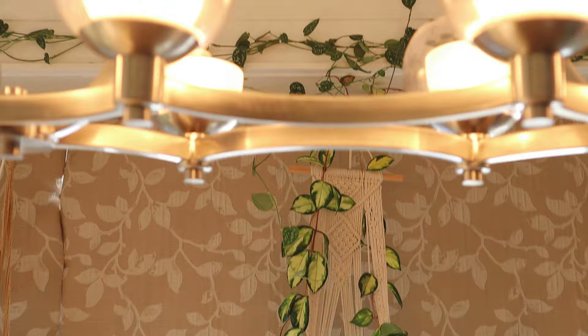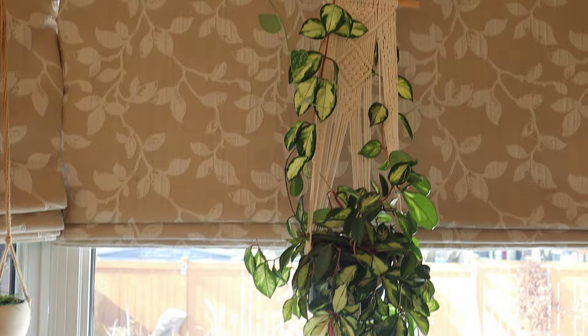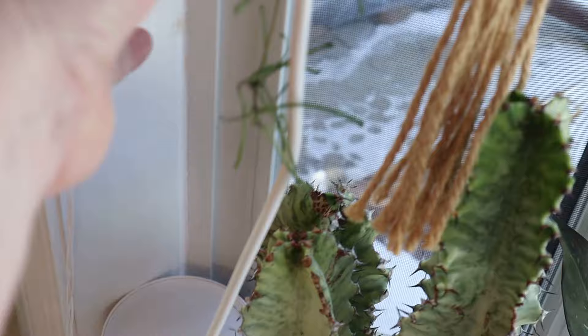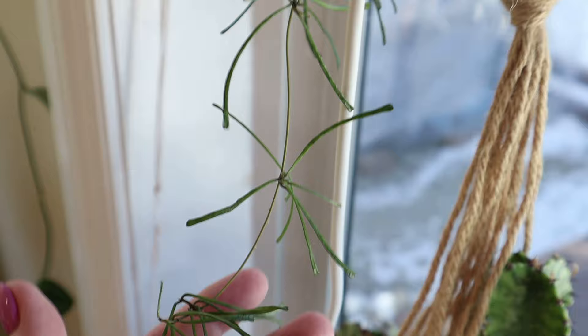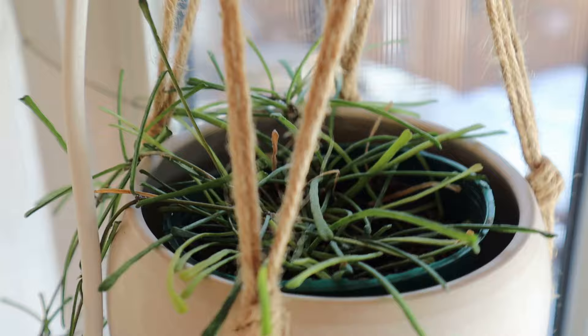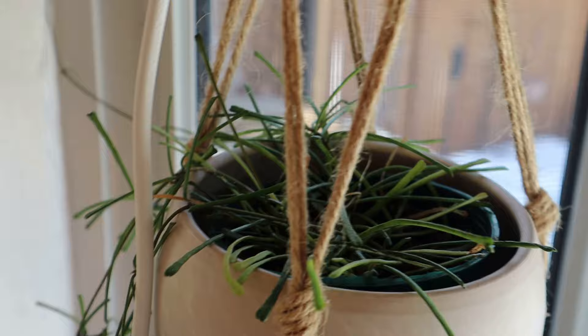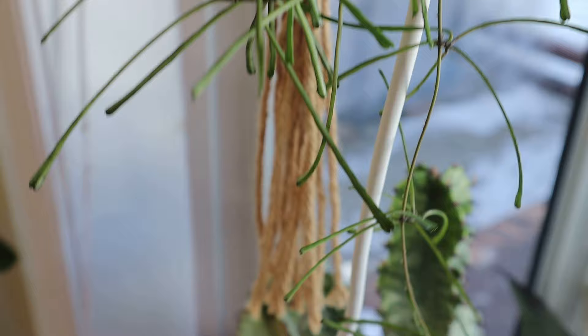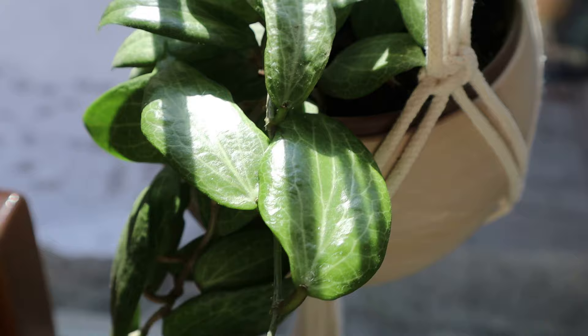The Hoya Crimson Princess. Here we have the Hoya Retusa — she has flowered for me and the flowers are so sweetly scented. I just think this is so whimsical — look at the little thin leaves on her. She is growing nicely here in this window, and I think a lot of people's flowered this year too — I did see a lot on Instagram with flowers. And here we have the Hoya Fungi — this is another really pretty veining leaf and it does sun stress.